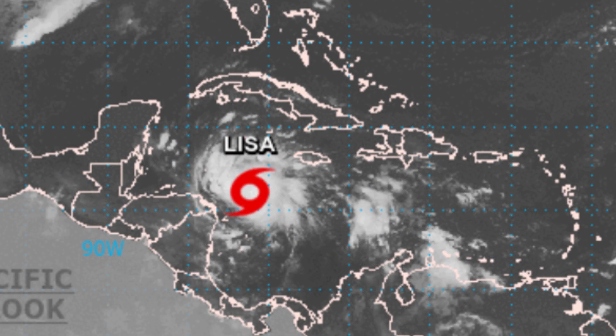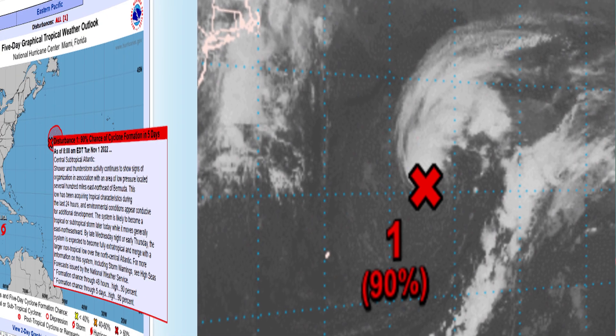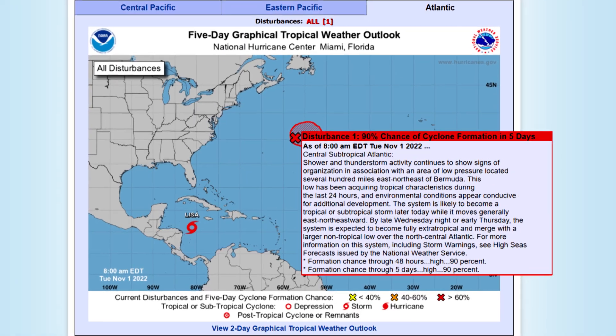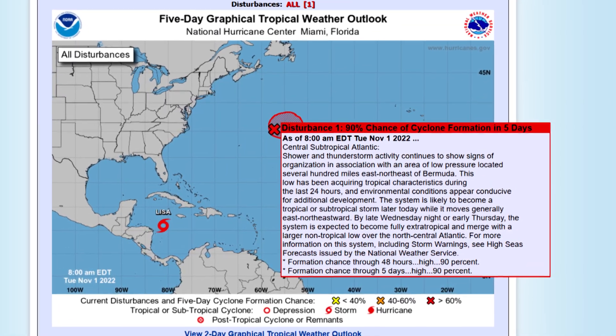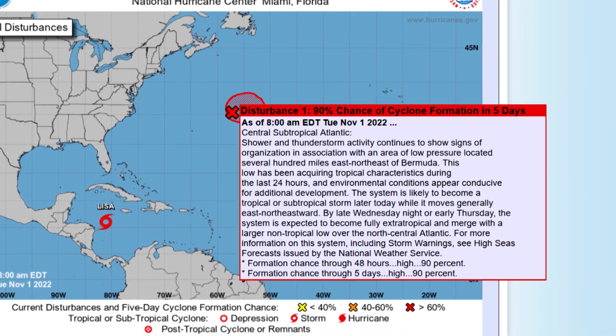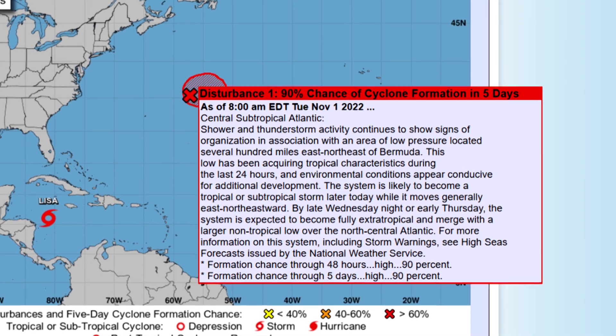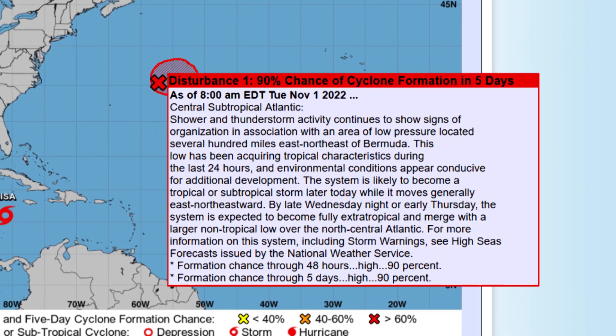We've got Tropical Storm Lisa in the Caribbean Sea and it is starting to strengthen now. And then we've got 96L up here to the north and east of Bermuda. Looking at the five-day perspective and the text product, shower and thunderstorm activity continues to show signs of organization associated with this area of low pressure, and it is gradually acquiring tropical characteristics.